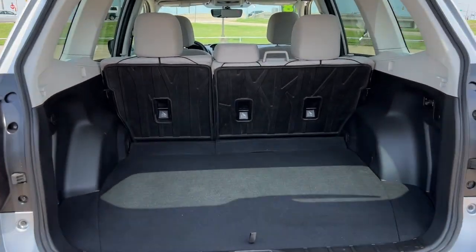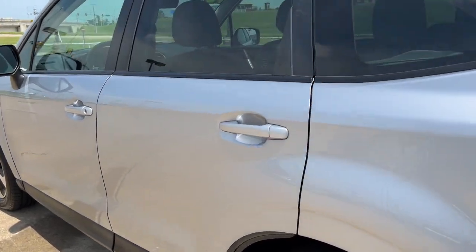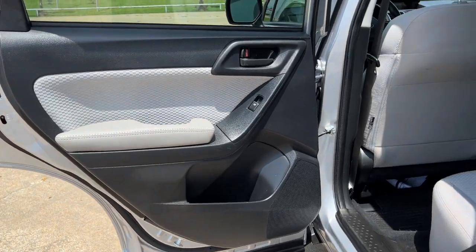These are just some of the great options this vehicle comes with: Panoramic Roof, Keyless Entry, All-Wheel Drive, Sun Moon Roof, Backup Camera, Satellite Radio, Steering Wheel Audio Controls, Aluminum Wheels, Power Driver Seat, Bluetooth Connection.